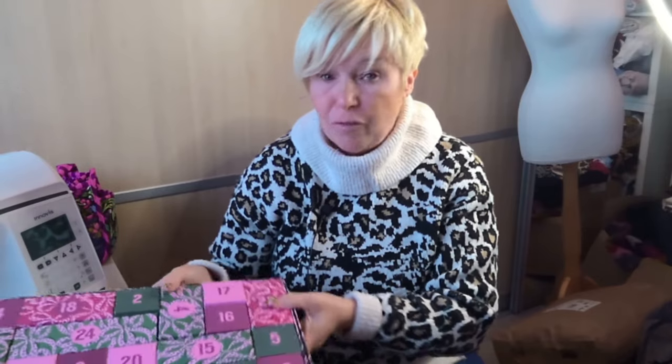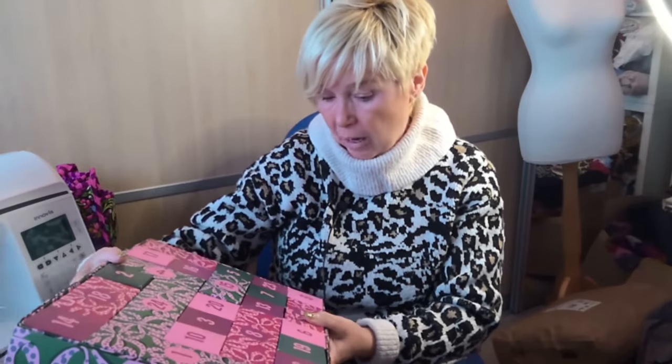Good morning, day three of vlogmas! I've been up since about 7:30. I've got some stuff to open — yesterday was Fabric Godmother and Snag Tights. Today it's Fabric Godmother and Sam's 12 Days of Christmas box number two, so we'll open Fabric Godmother first.